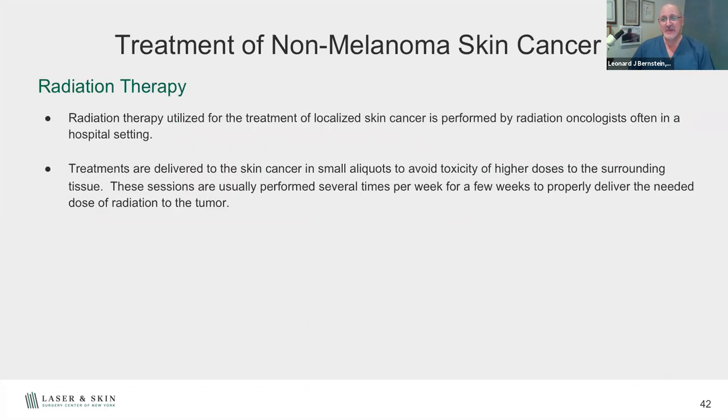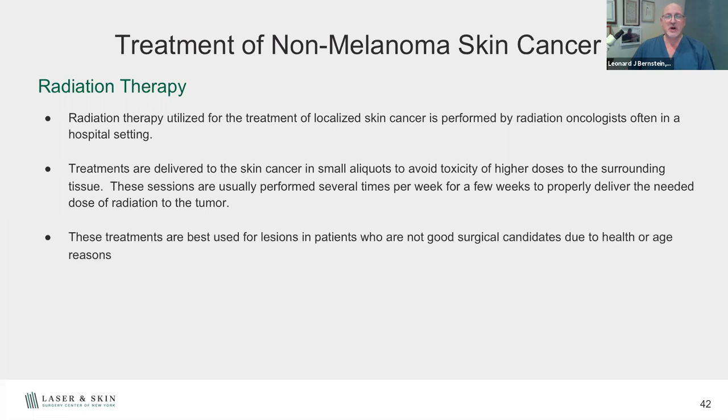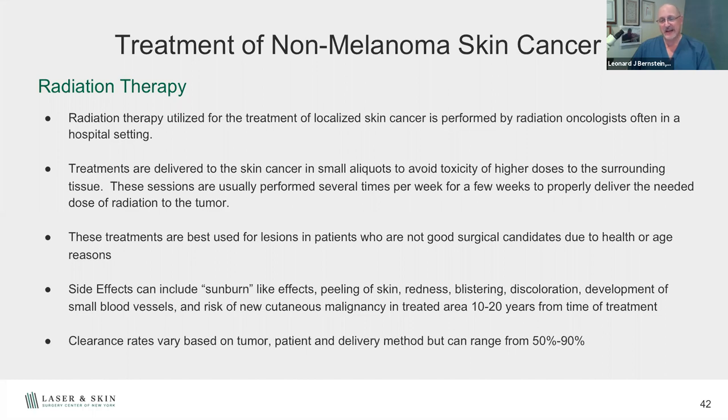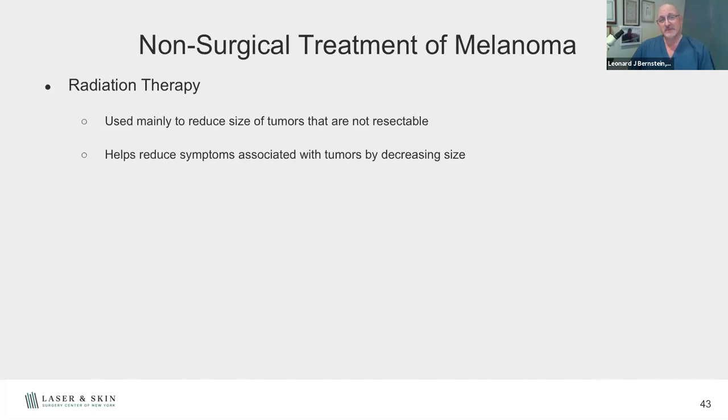Radiation therapy can be used for some non-melanoma skin cancers, but it's best for patients who are not great surgical candidates. The recurrence rates are significant, it requires multiple visits to hospital or radiology centers over a few weeks, and there are risks including sunburn-like effects, peeling, redness, blistering, and discoloration. For younger people, there's a higher risk of developing squamous cell carcinomas 10 to 20 years down the road. Clearance rates are between 50 to 90% depending on the study. For melanoma, radiation is used more to reduce symptoms from metastases — for example, in the brain — rather than as a cure.